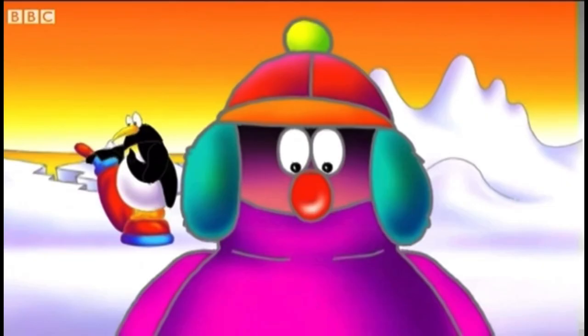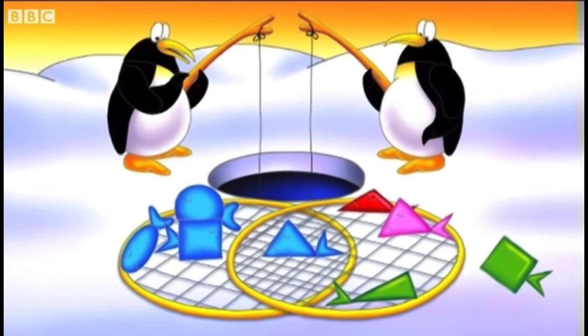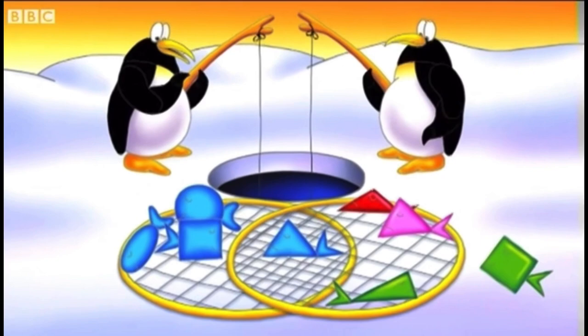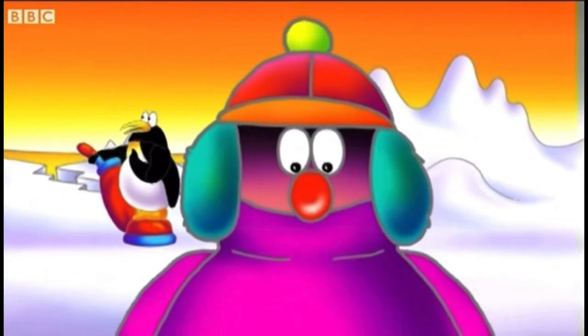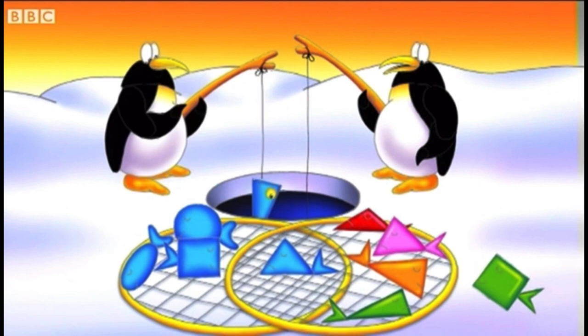But sometimes they might catch a fish which is both blue and triangular — they'll both want that one! They've overlapped the two nets to make a Venn diagram, and put the blue triangular fish in the overlap area, so the fish can be in both nets at the same time. Right girls, carry on fishing. Now, this fish is triangular but not blue.